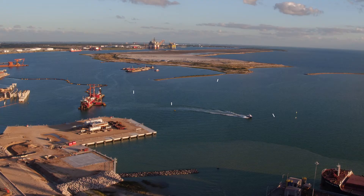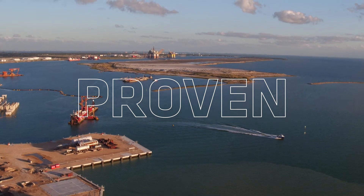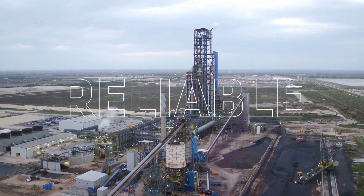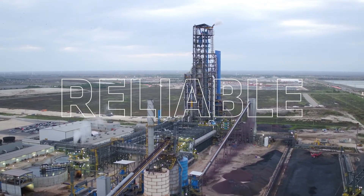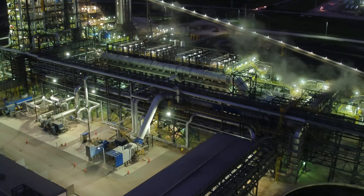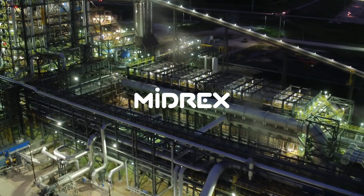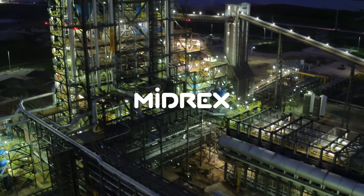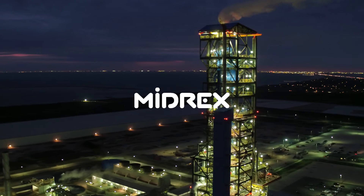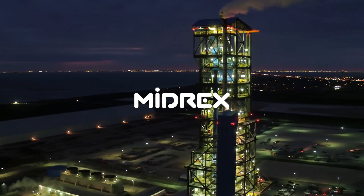Our environmentally friendly ironmaking process is unsurpassed in the direct reduction industry in terms of production reliability and process flexibility, to meet the constantly evolving nature of steelmakers and ore-based metallics providers. MIDREX is more than a technology provider — we have been supporting steelmakers with innovative, sustainable solutions for more than 50 years.